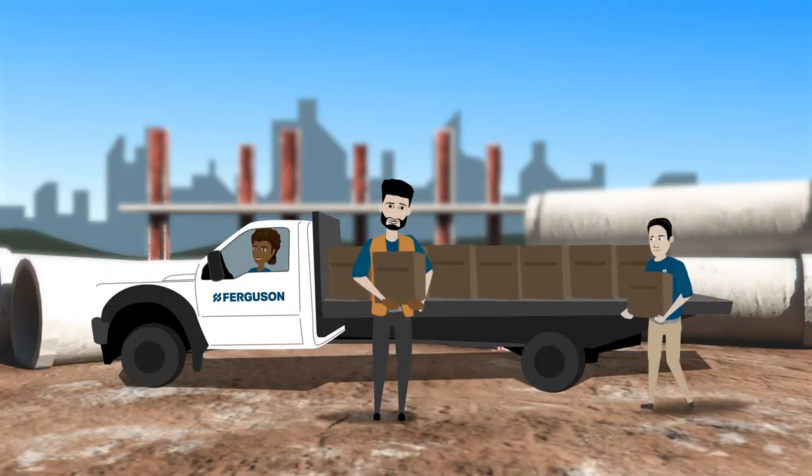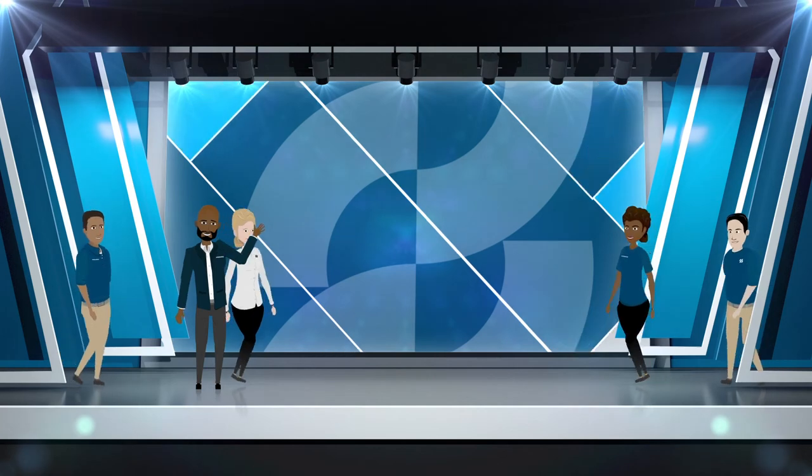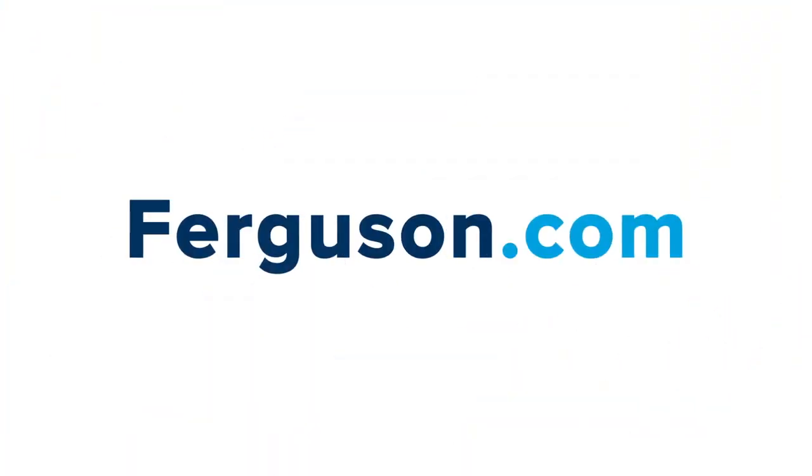It doesn't get any easier than this. Go all in and discover your benefits today at Ferguson.com.